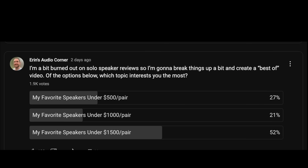You all have been asking for some sort of top number of speakers. Recently I did a poll and I said, which one are you most interested in? This is the one you chose, so this is the one we're going to go with. If you'd like to see other top X speakers under X dollars, let me know in the comment section below.